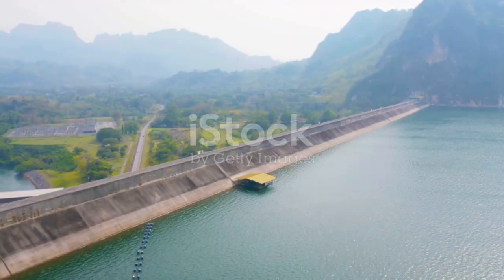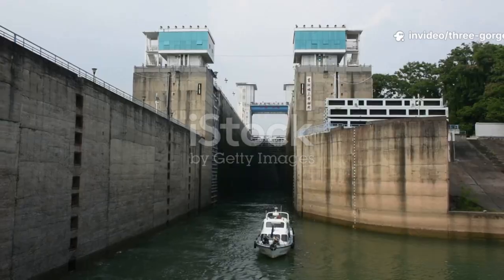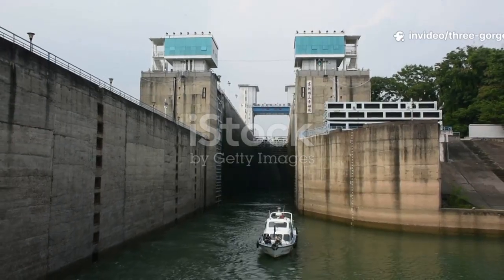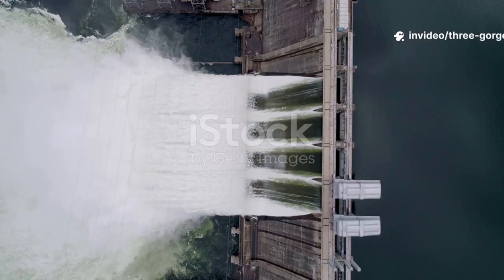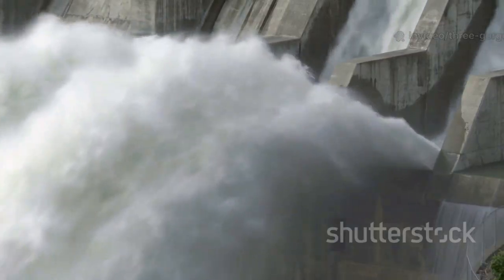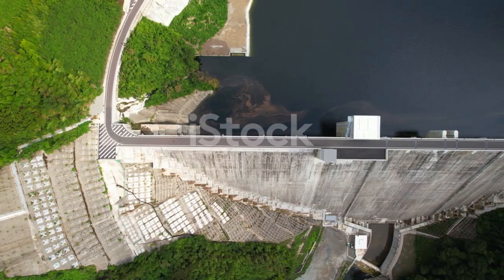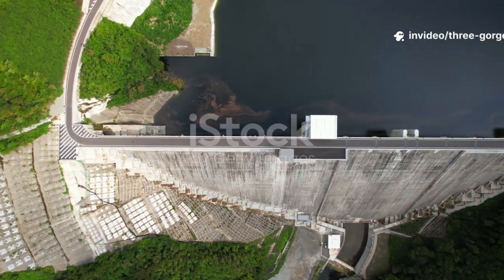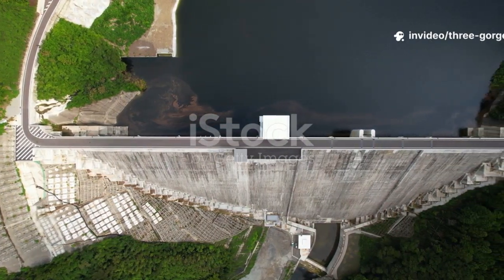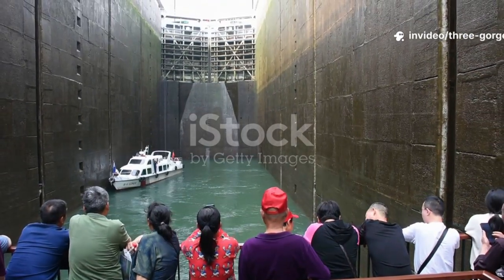The most persistent myth is that the dam is full of holes and leaking catastrophically. In reality, those holes are engineered outlets — spillways and sluices. During floods, gates vent water in a controlled manner to prevent overtopping. Powerful jets mean the system is working as intended, not failing. All large concrete dams have some seepage. Concrete is porous, and perfection is impossible at this scale. The dam includes drainage galleries and monitoring to collect and channel seepage safely.